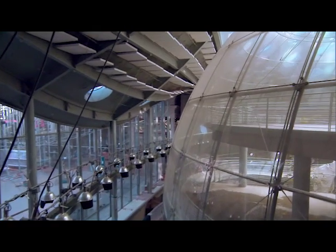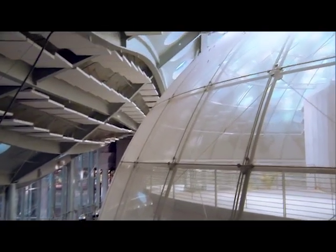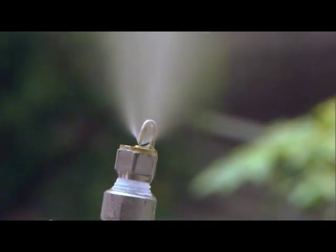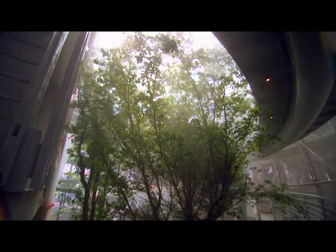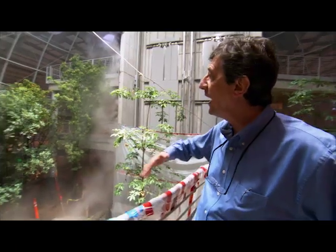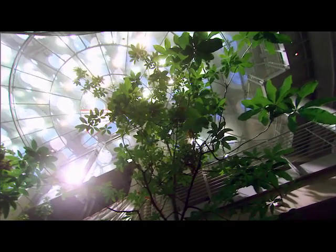A lot of work was put into bringing the rainforest to life. Inside the dome is a towering rainforest that's rich with life. Chris Andrews was one of the many people involved in creating this rainforest. Well, we're standing here with this great view, sort of halfway up the rainforest, if you will. And you're seeing the birth of a rainforest.